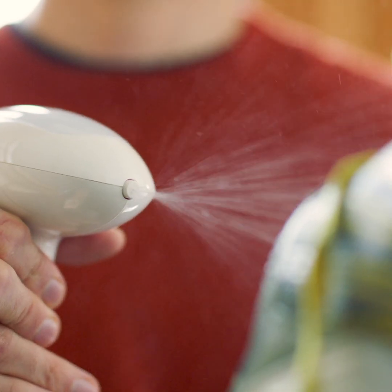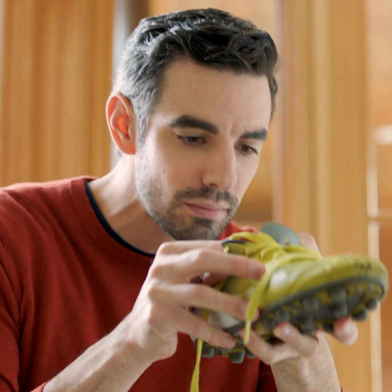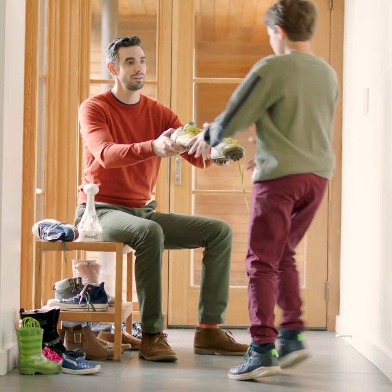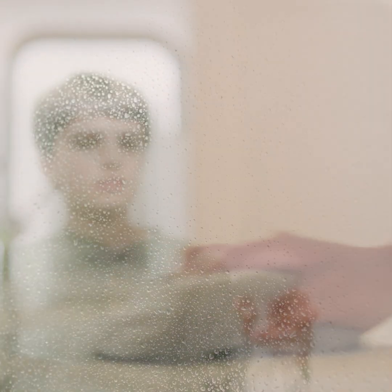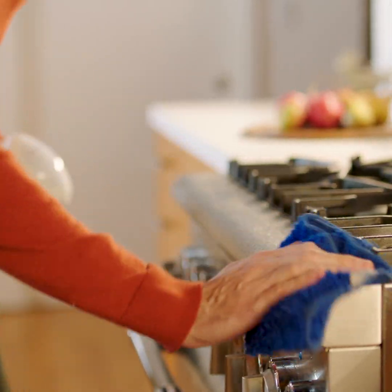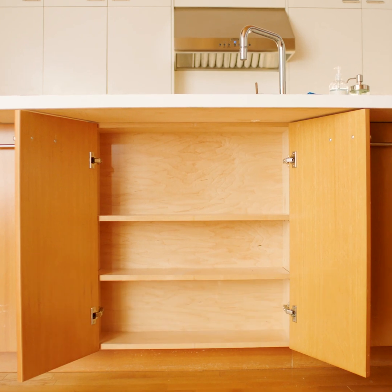Did we mention also deodorises? Ozo gets rid of all those horrible smells. And since Ozo is a multipurpose cleaner, it can go in more common places, killing 99.9% of common household bacteria. So you can make sure it goes here.